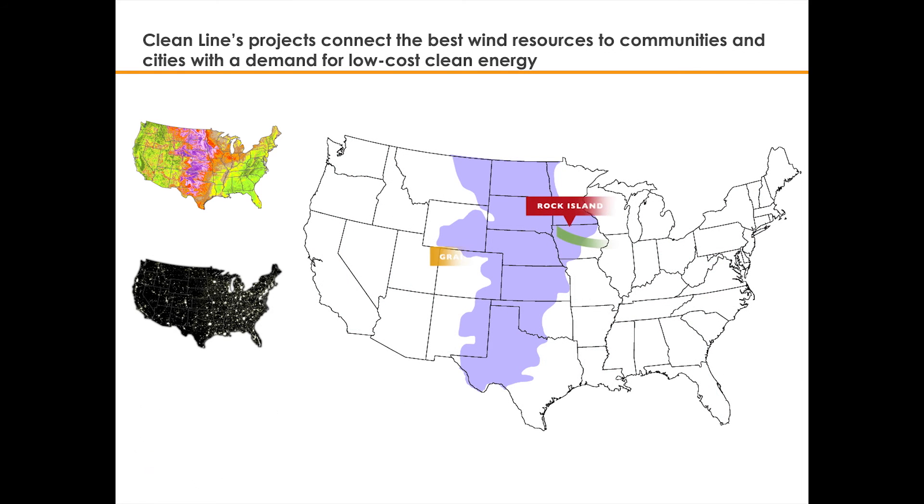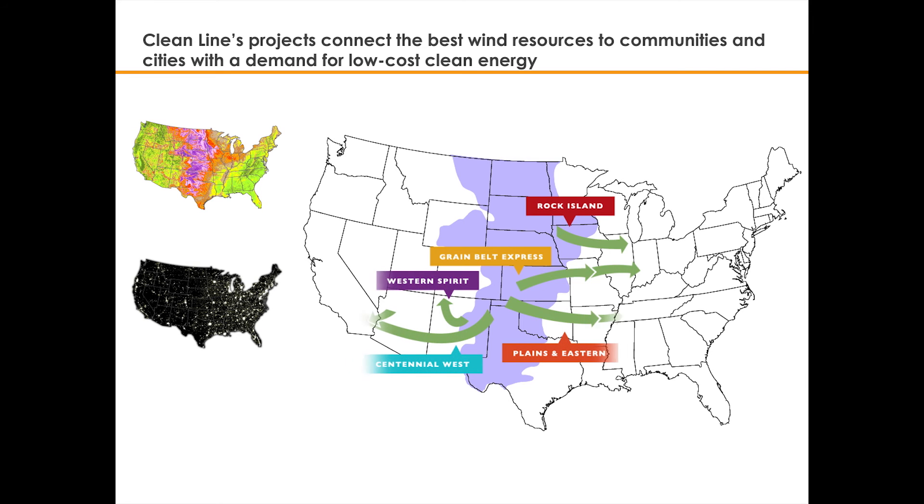Clean Line Energy is working to address this challenge by developing a series of transmission lines that will deliver thousands of megawatts of renewable power from the windiest areas of the United States to communities and cities that have a strong demand for clean, reliable energy but need better access to low-cost clean energy resources.